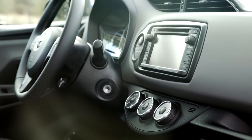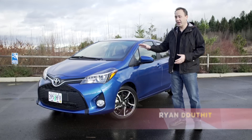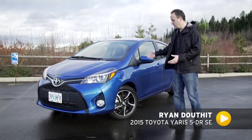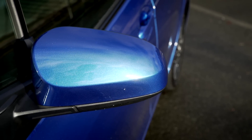Once you start loading on the options, you end up with this — the SE model. This little guy will set you back around $20,000. So what do you get with that? You get a small, economical car that'll be reliable until the end of days.